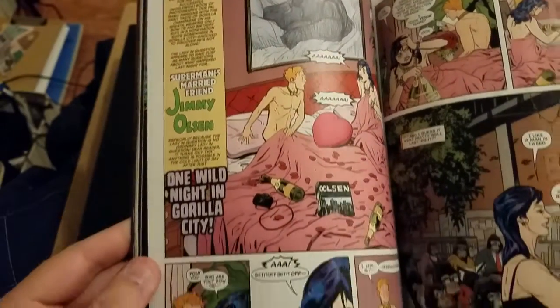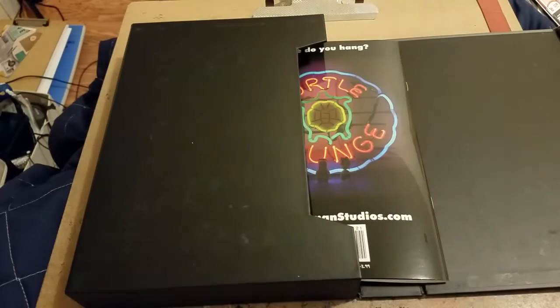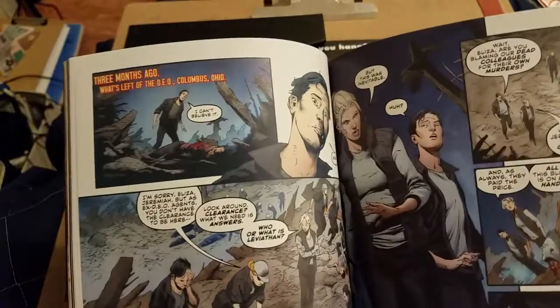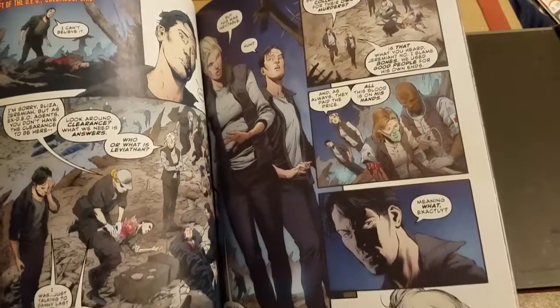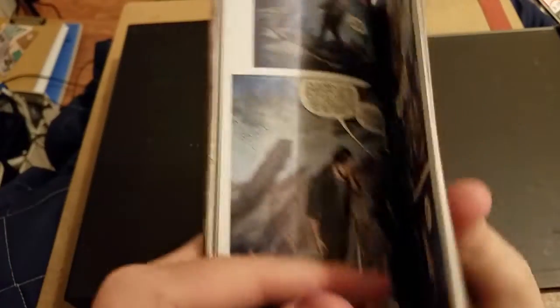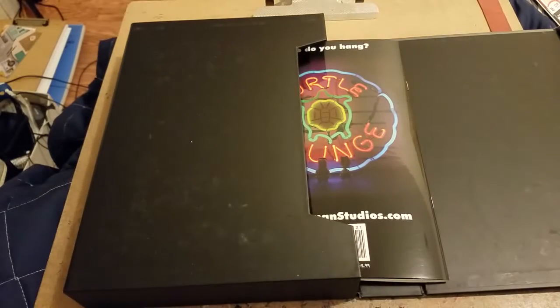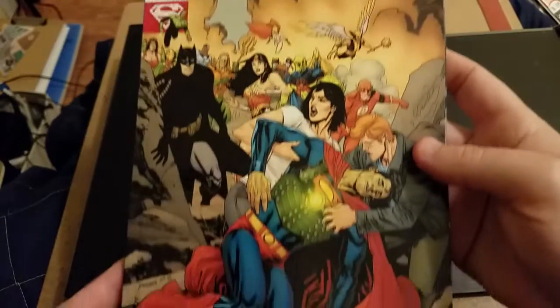There's a weird Jimmy Olsen story in here. Super Burrell — I know Bendis has been using her a lot in the ongoing Superman title quite a few times. I think those were all the different artists for that.